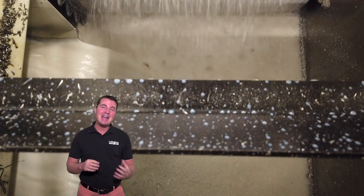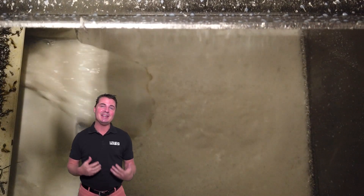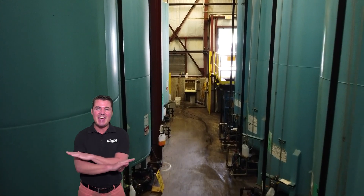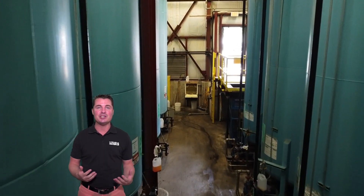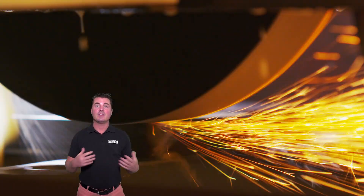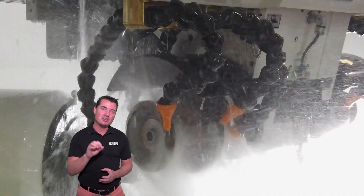Many operators might take for granted what they put in the sump, but it's important to remember that coolant touches every aspect of an operation — from the work pieces to the cutting tools and even your hands. The cutting fluid you use impacts metrics like disposal cost and tool life.